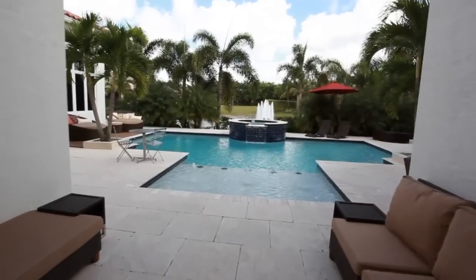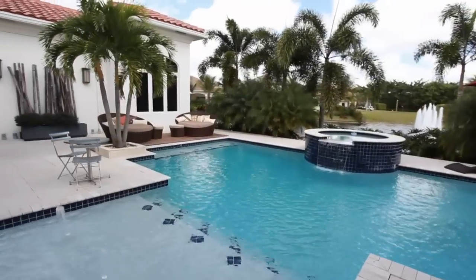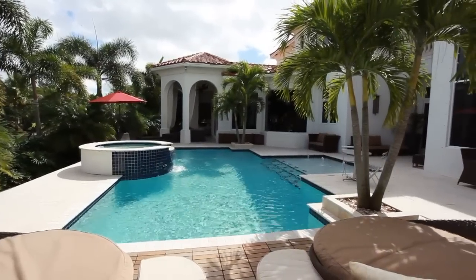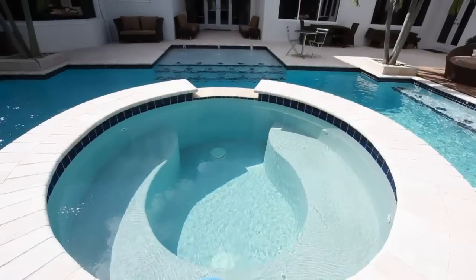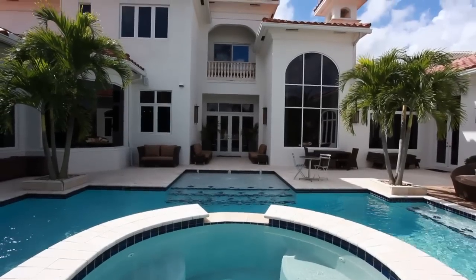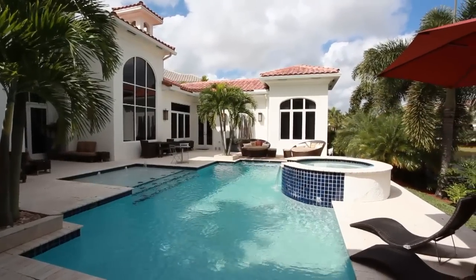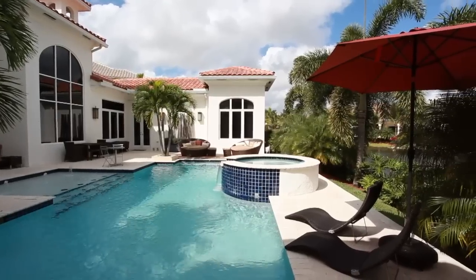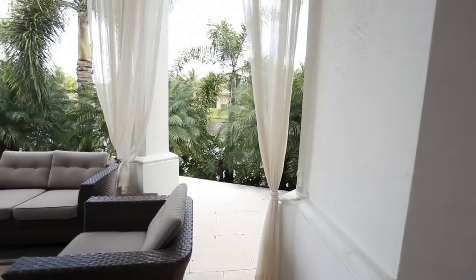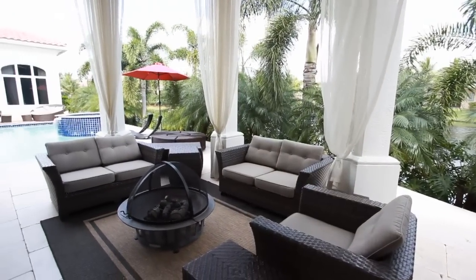Step outside to your own private tropical oasis with your heated pool and spa. The oversized marble patio can easily host 100 of your closest friends. The large covered lanai with its flowing drapery adds to the transitional elegance of this outdoor entertaining sanctuary, which also includes an outdoor summer kitchen and bar.